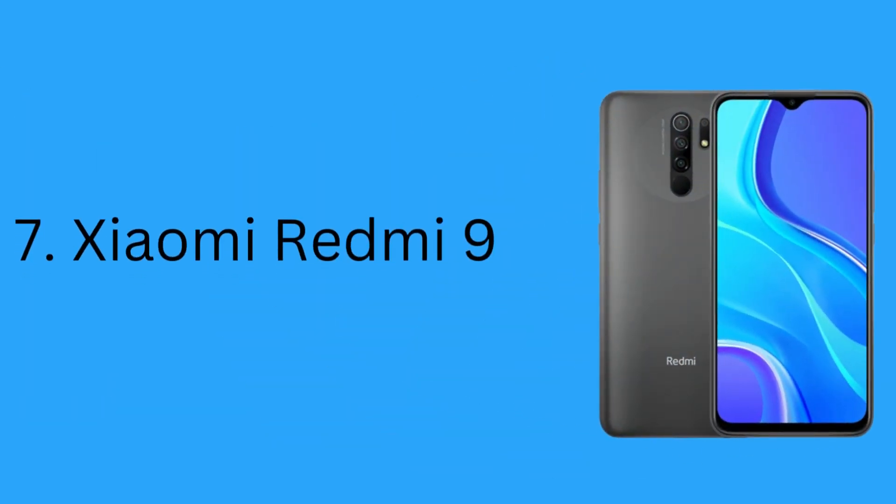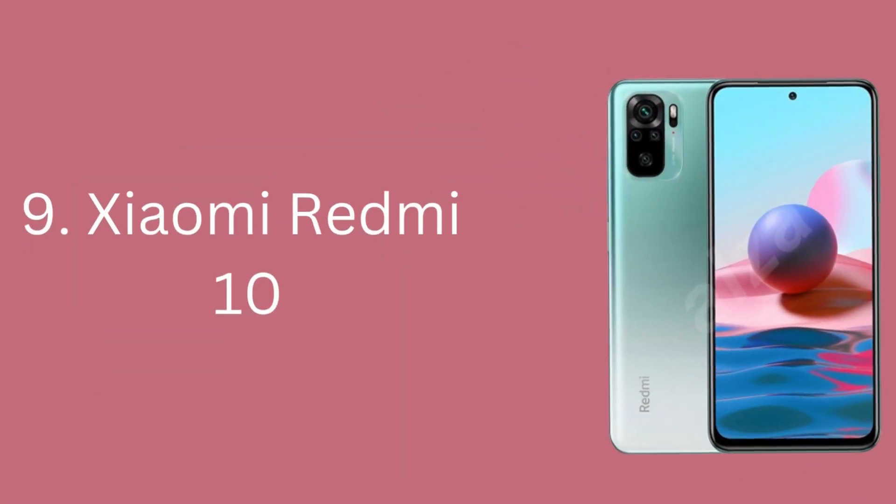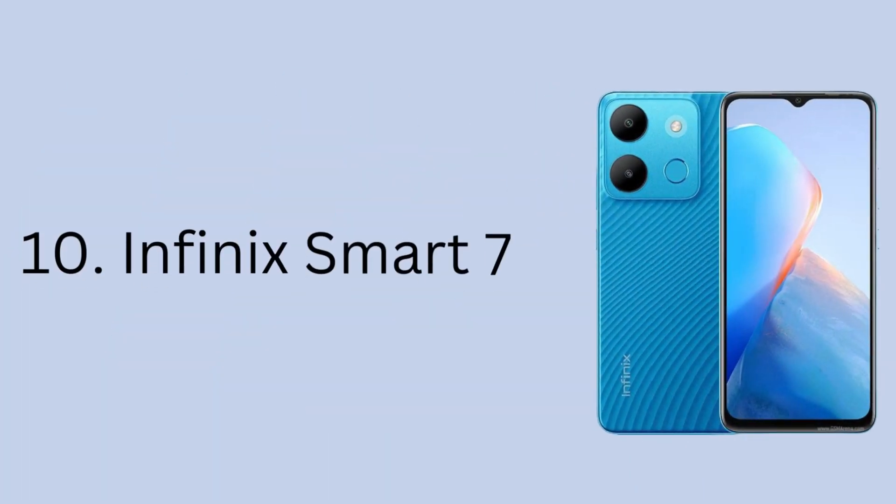7. Xiaomi Redmi 9. 8. Tecno Spark 7T. 9. Xiaomi Redmi 10. 10. Infinix Smart 7.